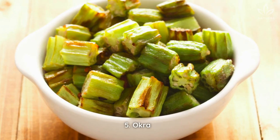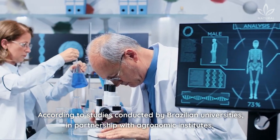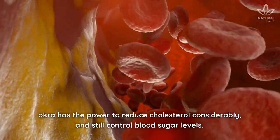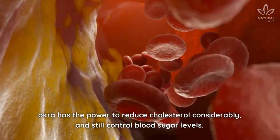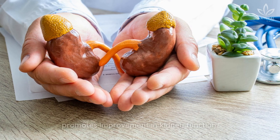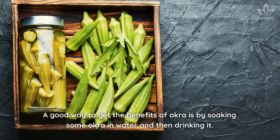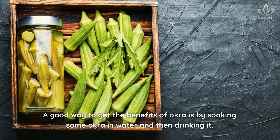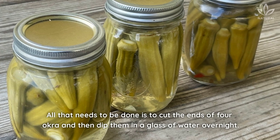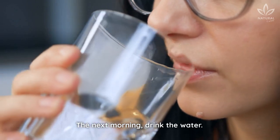5. Okra. According to studies conducted by Brazilian universities in partnership with agronomic institutes, okra has the power to reduce cholesterol considerably and still control blood sugar levels. Another Chinese study has shown that consumption of okra promotes improvement in kidney function. A good way to get the benefits of okra is by soaking some okra in water and then drinking it. All that needs to be done is to cut the ends of four okra and then dip them in a glass of water overnight. The next morning, drink the water.